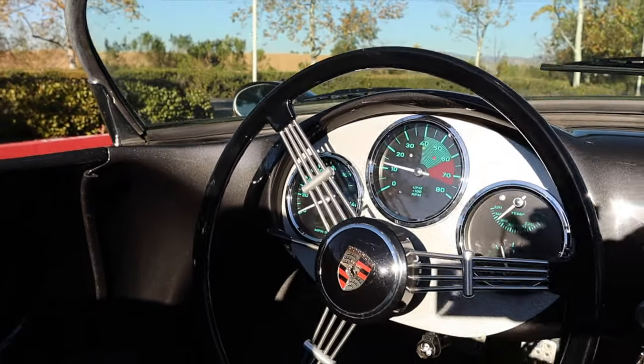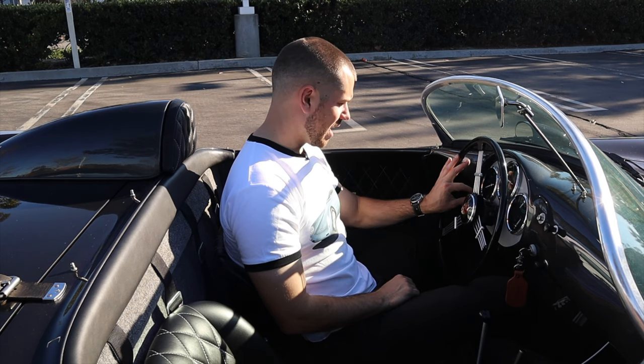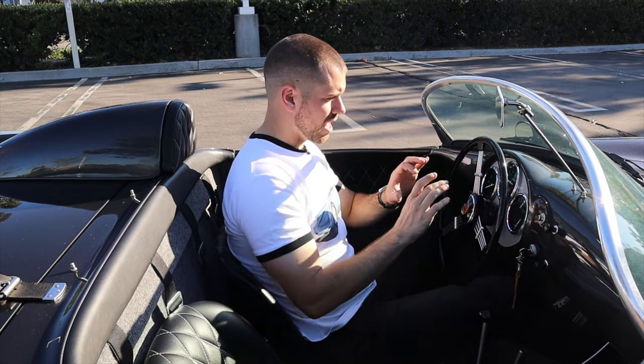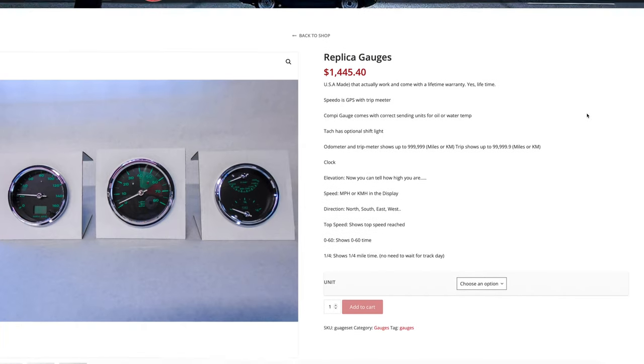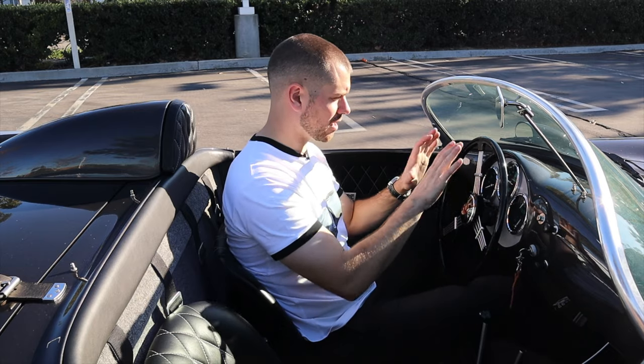This car has the original banjo steering wheel, which looks so cool, with the original Porsche horn button and turn signal. The gauges, though, are quite different — when you order from Vintage Motor Cars, they have new-school old-school-looking gauges based on GPS. They look vintage but have much better functionality and are more accurate than the original gauges on the original 550s. If you have a Beck or Vintage Spider, you can check out the parts section on Vintage Motor Cars and potentially add these gauges to your 550.